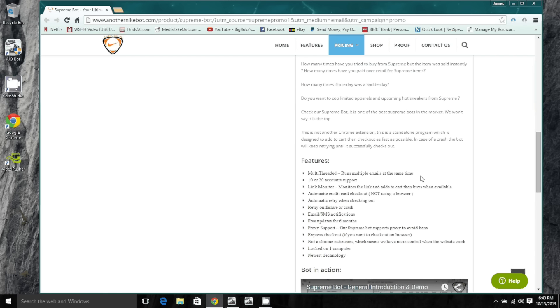There are free updates for six months, though updates don't matter as much since Supreme doesn't drop that often. It also has proxy support — the Supreme Bot supports proxies to avoid bans. If you're going to run 20 accounts, you probably want to use a few proxies because you don't want Supreme to see you hitting them from the same IP address over and over.